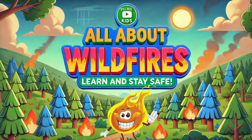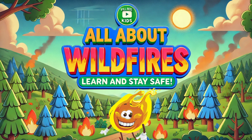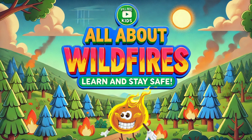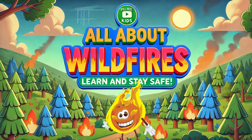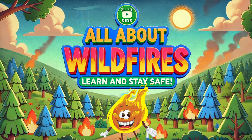Hi there friends, today we're talking about something serious that's been in the news: wildfires in Southern California, including Los Angeles. These fires have been burning for quite some time causing a lot of damage. Don't worry though, we're here to explain what's happening, how you can stay safe, and ways you can help. If you have questions, grab a grown-up to watch with you.